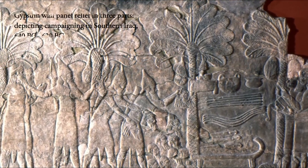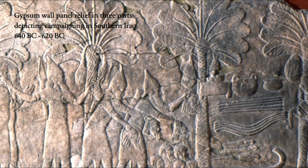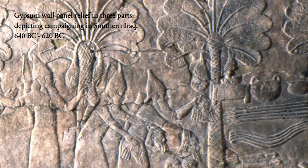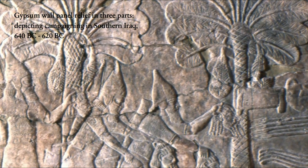In Iraq, or ancient Mesopotamia, dating to the 7th century BC, on a bas-relief sculpture depicting a military campaign, you'll notice three towering date trees boasting bunches of dates hanging down from the growing point at the top of the trunk.